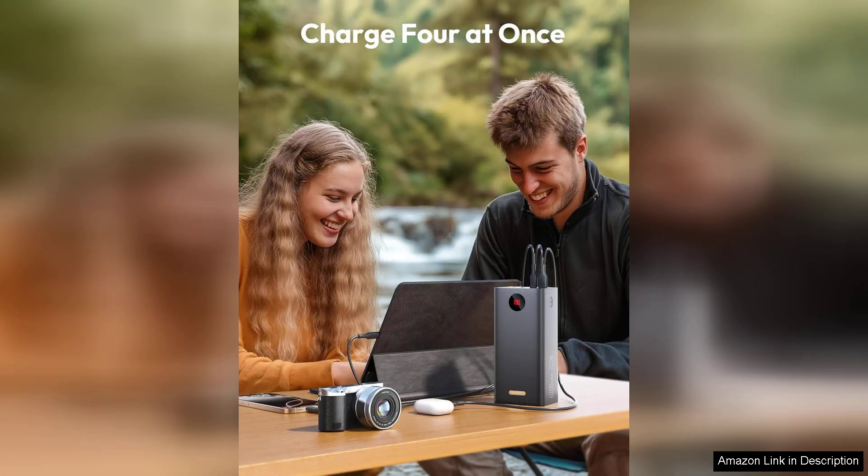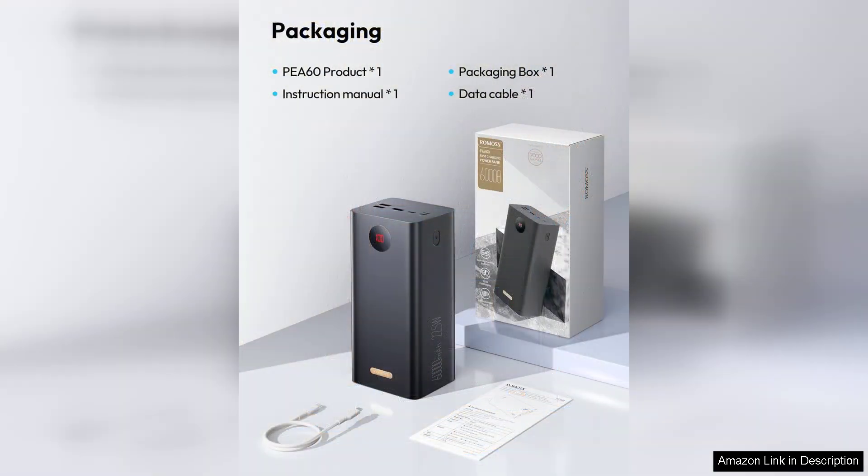One potential downside is that it takes a considerable amount of time to fully recharge the power bank itself, especially when using a standard charger. However, this is a small trade-off given its incredible capacity. Additionally, it's advisable to check compatibility with your devices to ensure optimal charging.